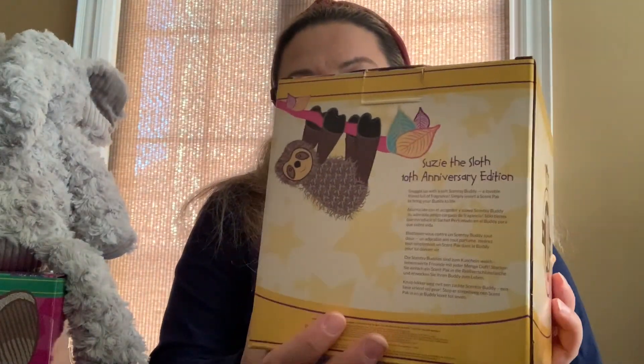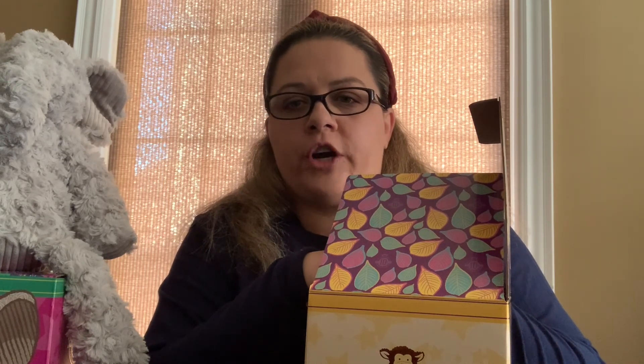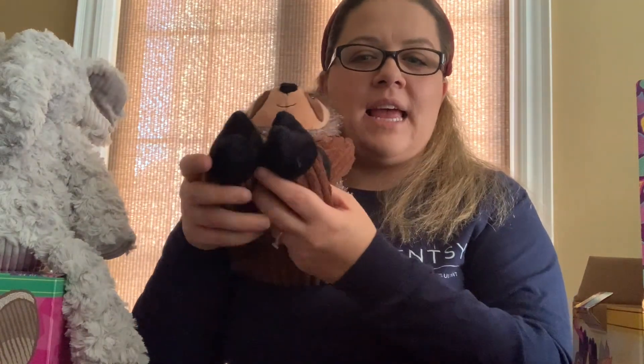Suzy's box has a little description of what a Scentsy Buddy is all about, just like Eliza's, and it also has the 10-year anniversary edition on the box. Each box is designed to match the Scentsy Buddy, so no two Scentsy Buddy boxes are alike — each different animal or character comes with their original style box. This is Suzy the Sloth. She has corduroy arms and legs for texture, a fuzzy body texture, and a zipper in the back to put your scent pack.